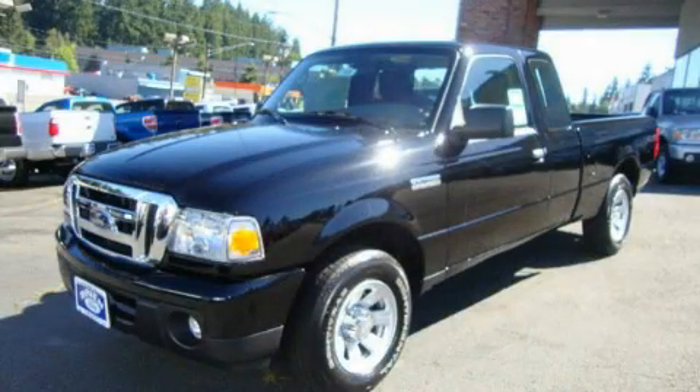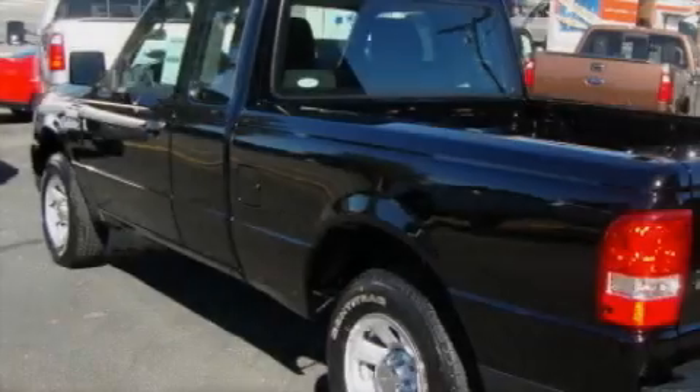This is a brand new 2010 Ford Ranger, made for the job site, the trail, and the town.